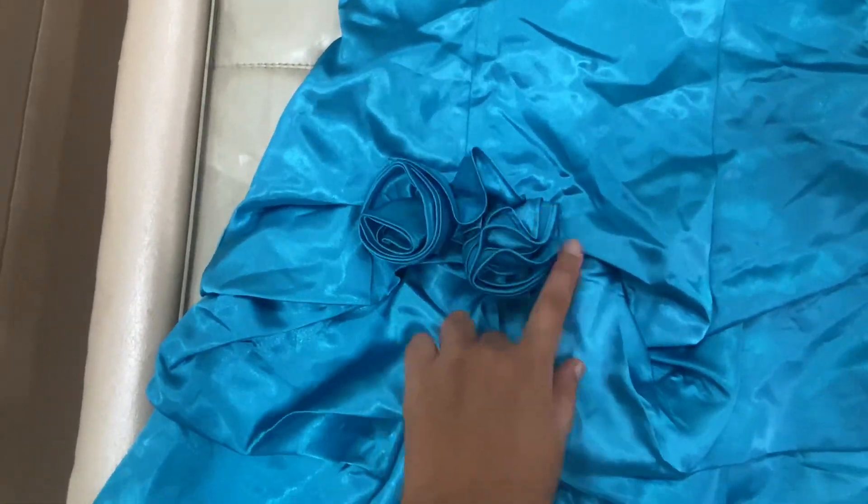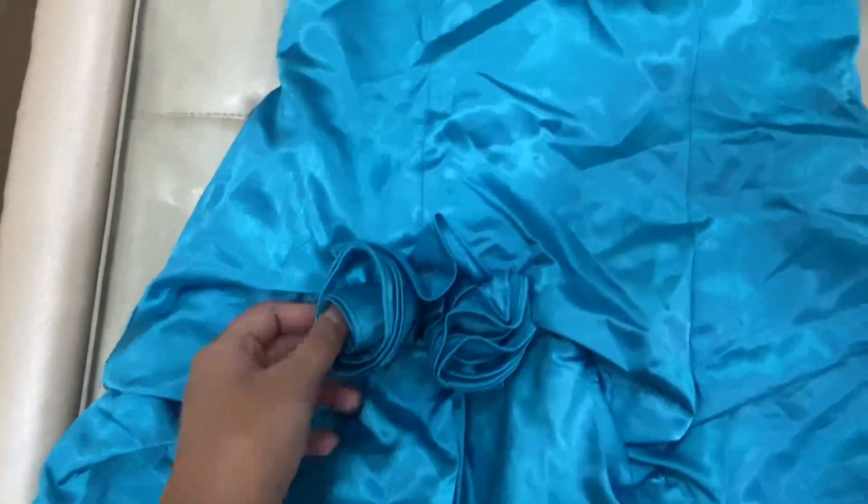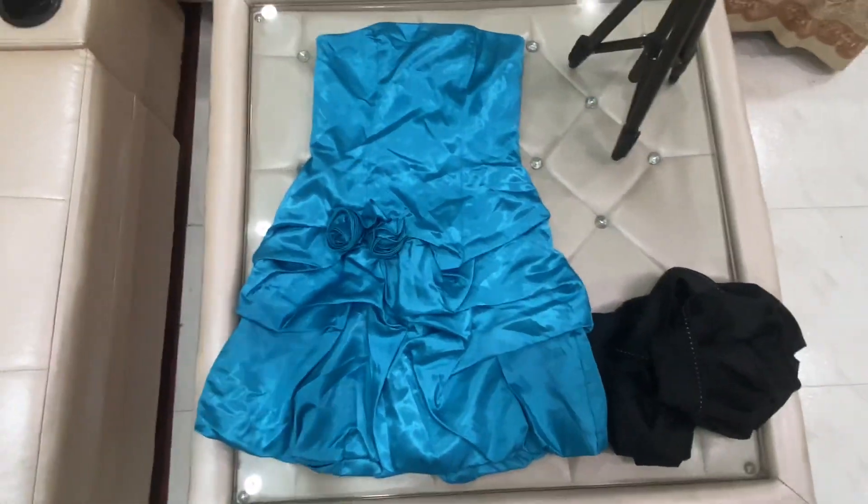This is the best part of the dress because this dress looks pretty good. So this dress looks pretty good for proms, farewells, or any party. It's a perfect dress.